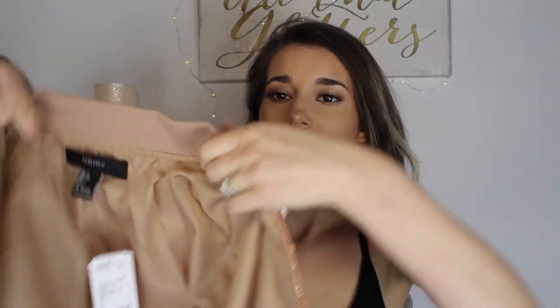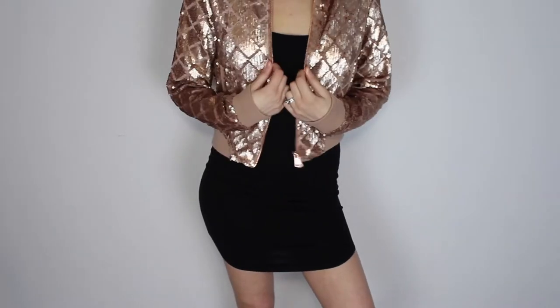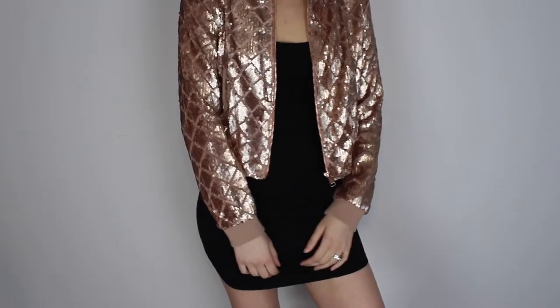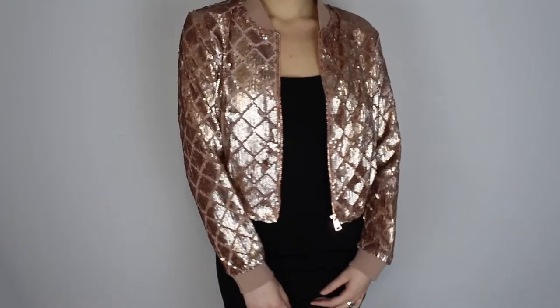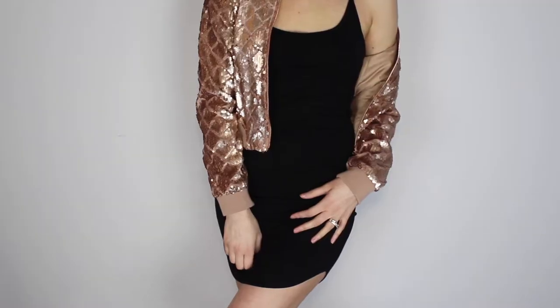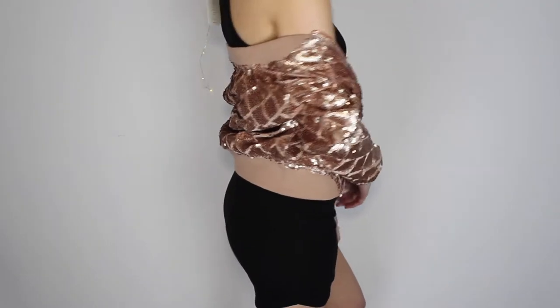The next thing is one of my absolute favorites — I got this jacket and it was actually on sale. It's a really pretty rose gold sequin jacket and it's just so cute. There are sequins all over it, they are diamond shaped, and it's actually really good material. I really like this jacket — it's in a size small and it was $48.90 originally, but I'm pretty sure I got it for around $20. One of my favorite items for sure.